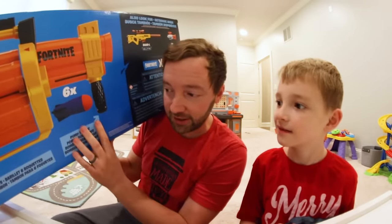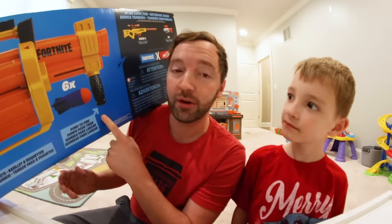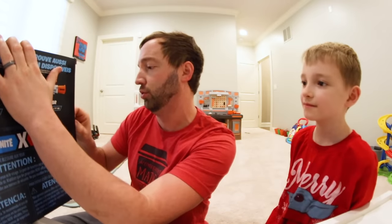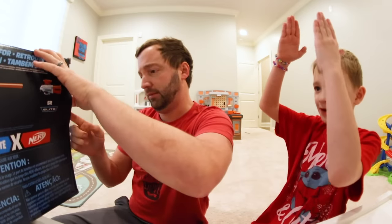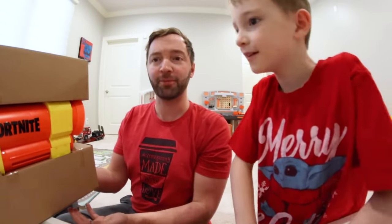It actually does give us some information: it says drum holds six rockets, pump to fire. You know what, I'm just gonna get this out — we're ready to see this blaster. Just a good old Nerf blaster. I will do it. Magic karate chop! Okay, you just karate chopped the box off of it.